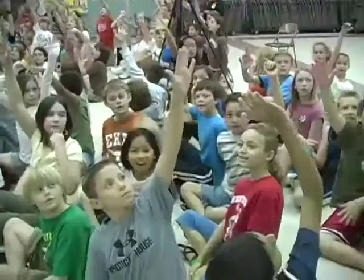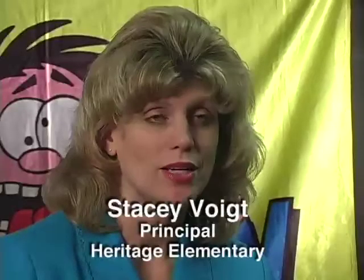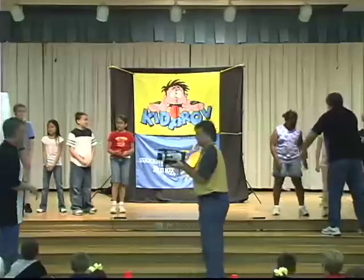Bob, will you choose two of four from over here? Sean, over here. What KidProv does is it integrates the curriculum into their performance. So when you see math and you demonstrate fractions, the students have the opportunity to demonstrate a half, a quarter, zero, or a whole. And they're going to remember that because they actively participated in it, or they watched their friends participate in it too.